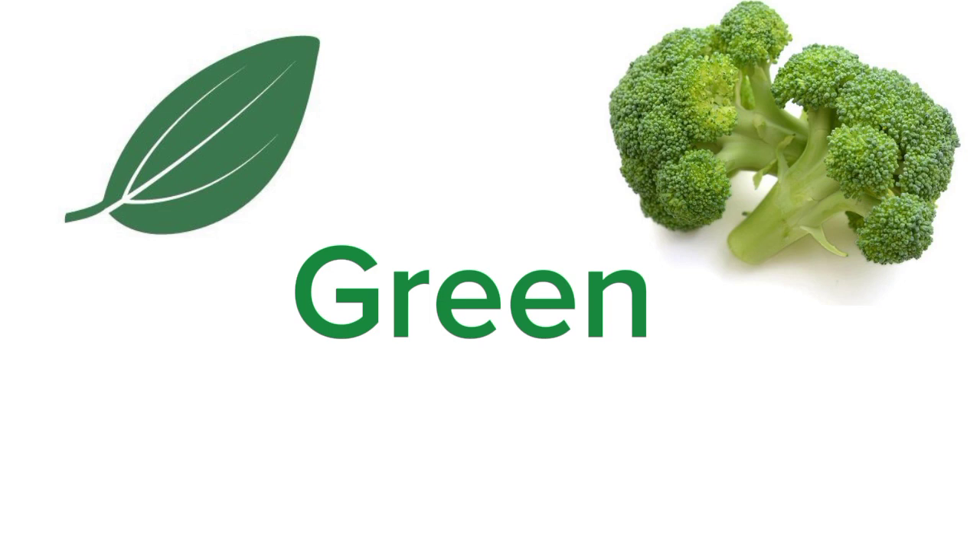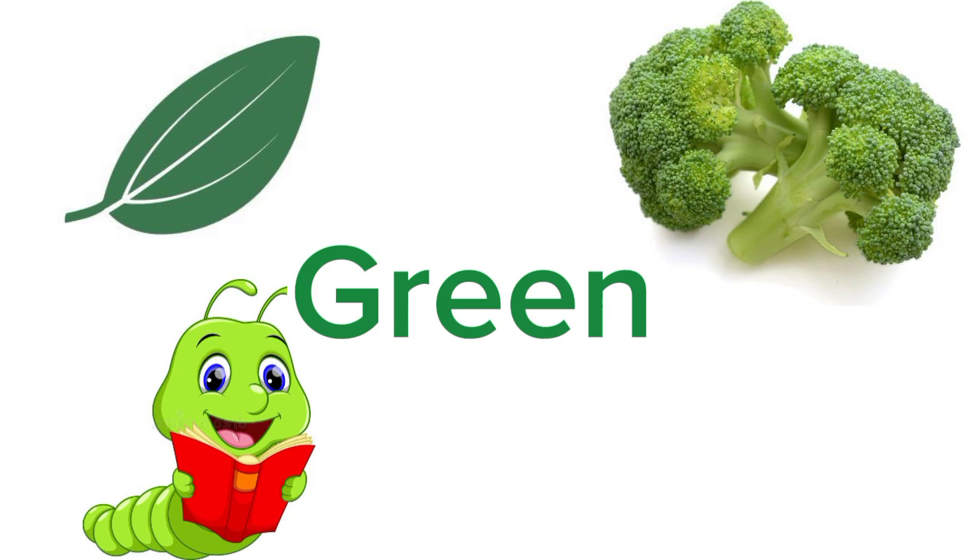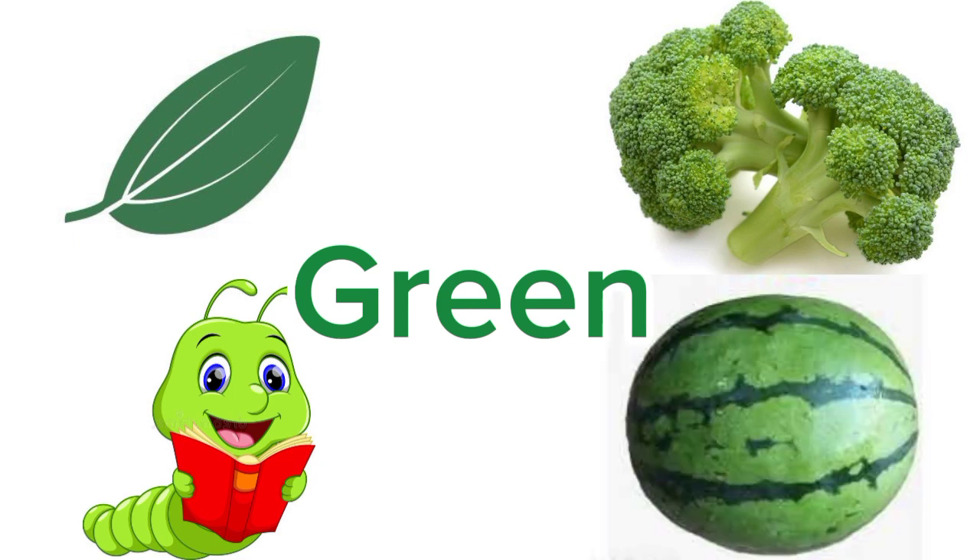Do you like broccoli? Tell me any green animal you know. Caterpillar. Yes, caterpillar is the baby of a butterfly and it is green in color. Good job. Can you tell me any green fruit? Watermelon. Watermelon is green in color. Do you like watermelon? It is very healthy.